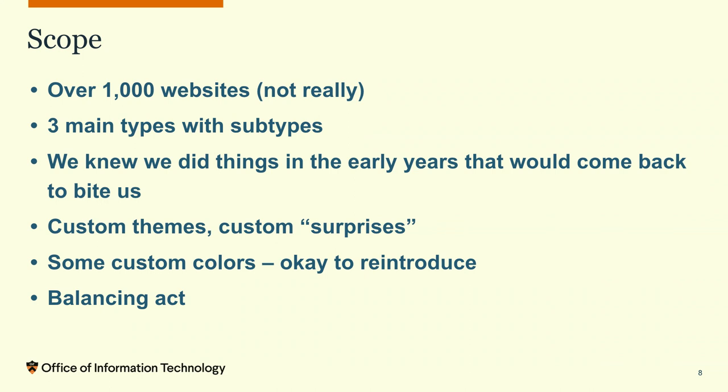We knew that we did things early on that were going to come back to bite us. In 2011 we did not do things the way we would have done them today, but we had to make those mistakes — those were the sites we learned on, that taught us what to do and what not to do. It's an acceptable amount of technical debt, because we had to learn.